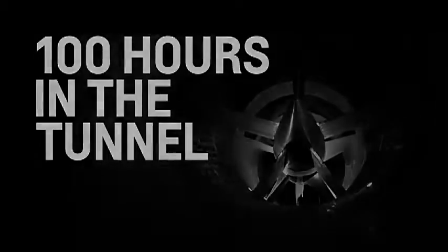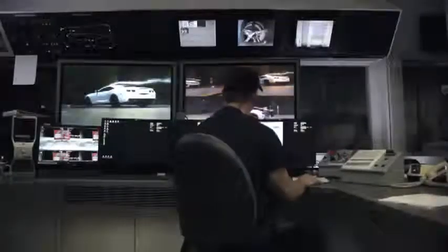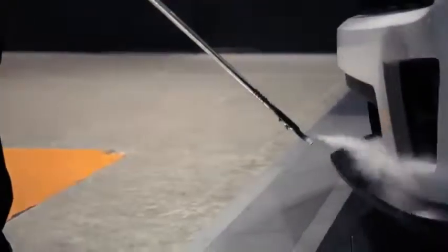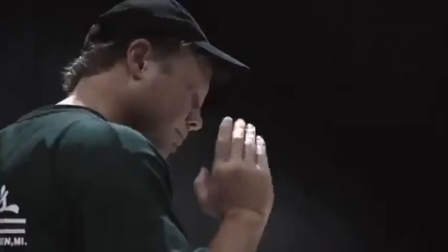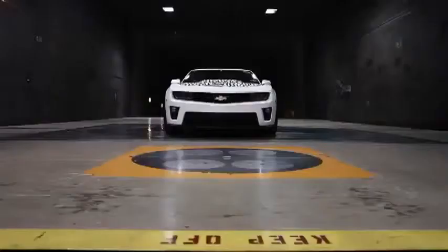A lot of times when regular engineers are sleeping, we're in the wind tunnel developing a lot of the features you see on this car. We typically do our development at 110 kph, or roughly 66 miles per hour, and the vehicle sits on this full-scale balance where we measure all the aero coefficients.